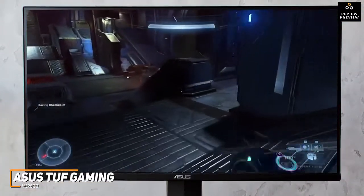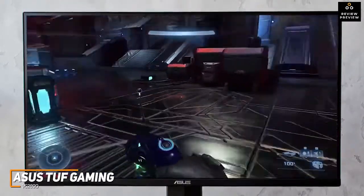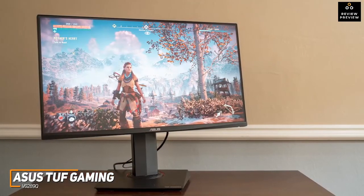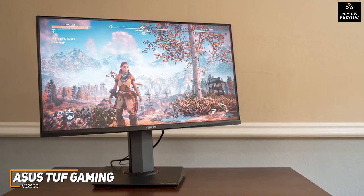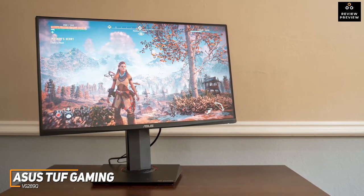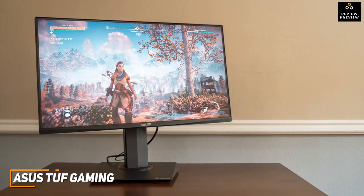Unfortunately, the 60Hz refresh rate is less than other models like the Samsung Odyssey G7 and not appropriate for competitive gaming, but it comes with Adaptive Sync and FreeSync for smoother frame rates. The ASUS TUF Gaming VG289Q is a solid budget-friendly option that offers surprising picture quality at this price point. If you're a casual gamer who wants an inexpensive gaming monitor that can consistently get the job done, this might be the ideal monitor for your needs.